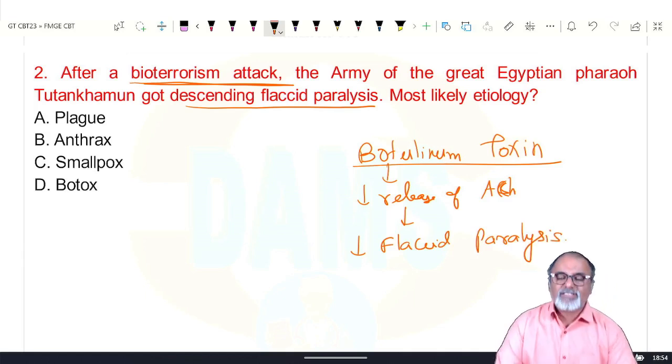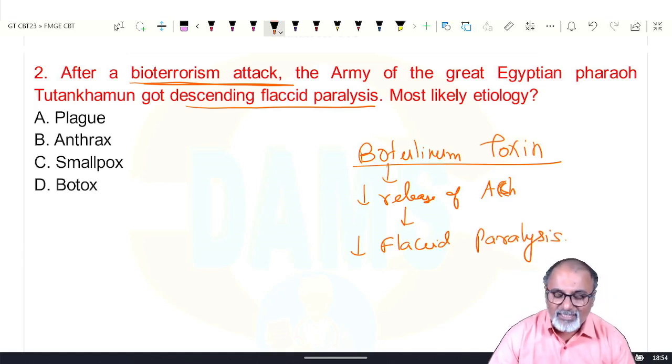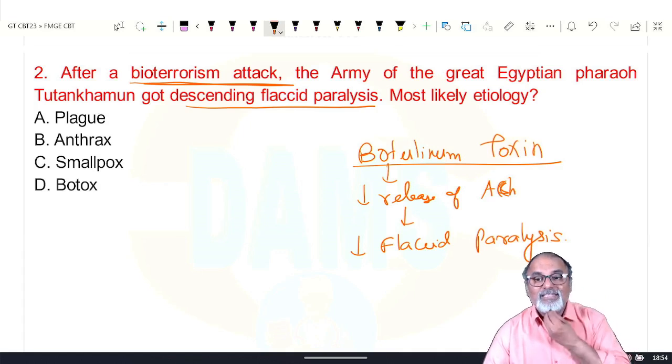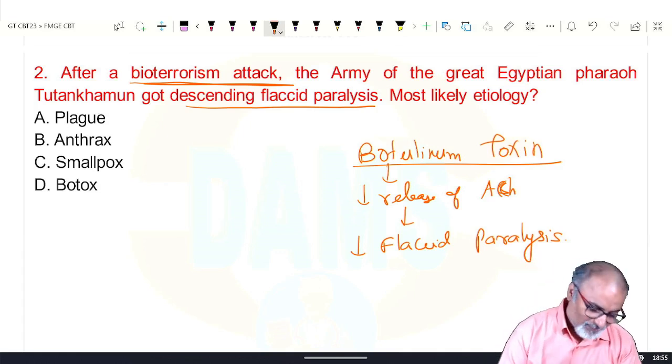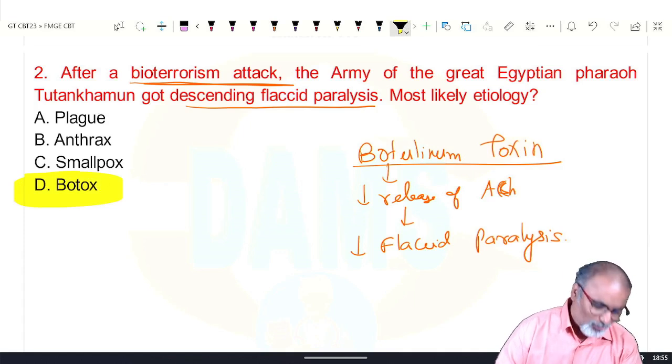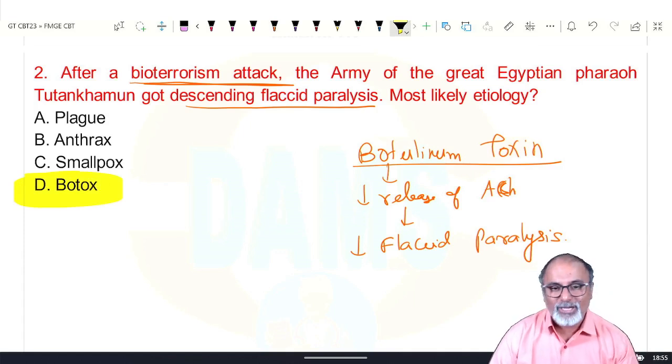Botulinum toxin inhibits the release of acetylcholine at the neuromuscular junction presynaptic area, which causes diplopia, dysarthria, dysphagia, decreased deep tendon reflexes, and descending paralysis. Remember: diplopia, dysphagia, dysarthria, and descending paralysis with decreased deep tendon reflexes — you can go for botulinum toxin.